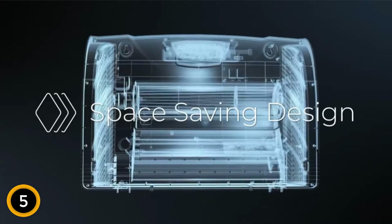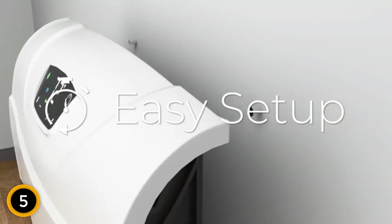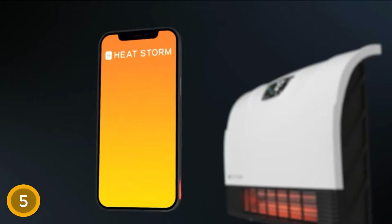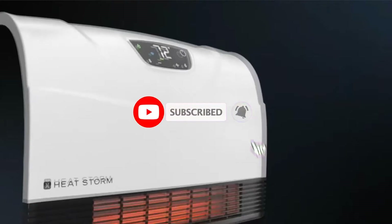Even though this garage heater gets hot pretty quickly, it is built for safety with a safe-to-touch grill, child-proof lock, and an overheat protection feature. If this is your first time on this channel, smash the subscribe button and click the bell icon for more videos like this.